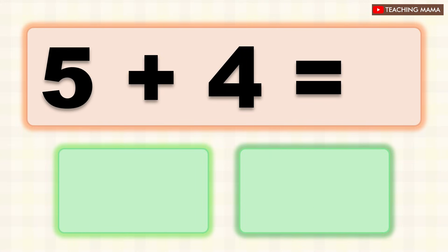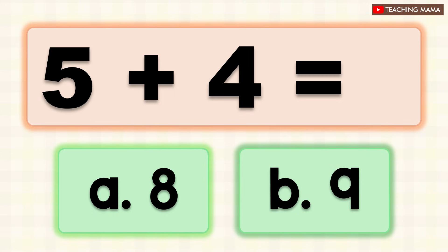5 plus 4 equals? A. 8, B. 9. What is the answer? B. 9.